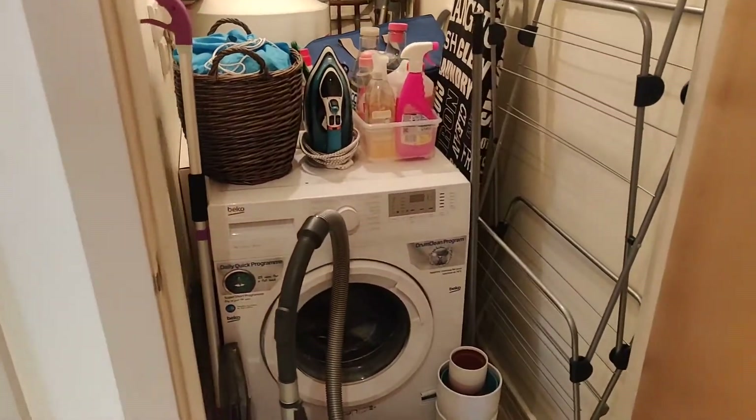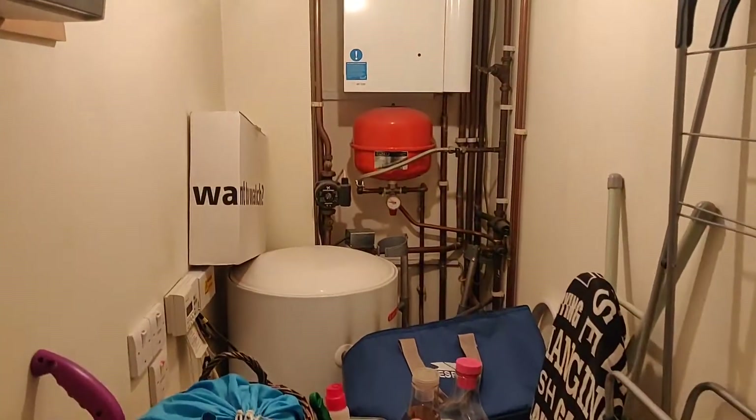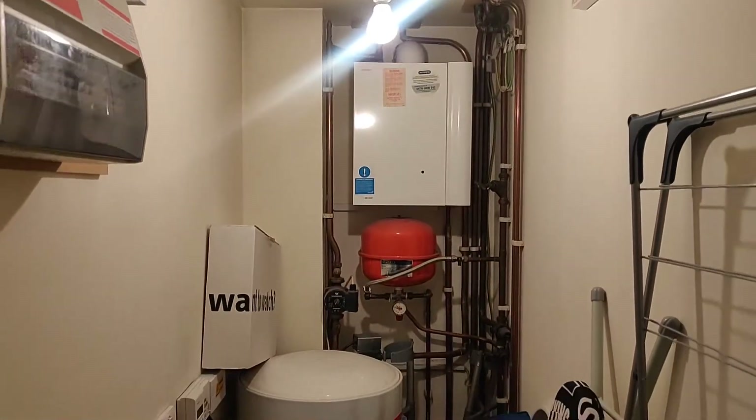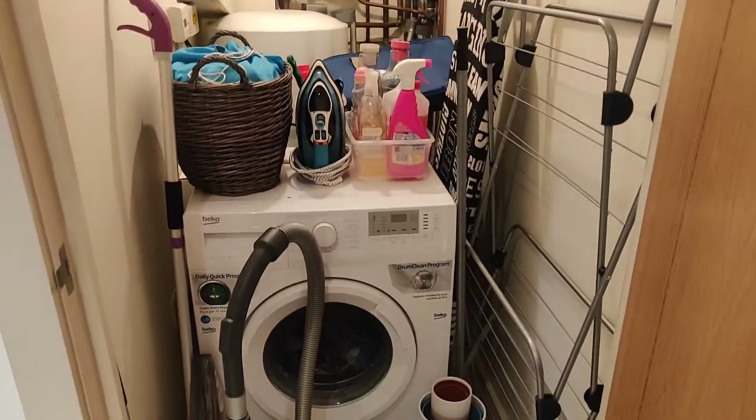And then I'll show you the utility cupboard — it's like a TARDIS in here, it goes right back. Very useful. Electric, boiler, everything's kept out of the way.